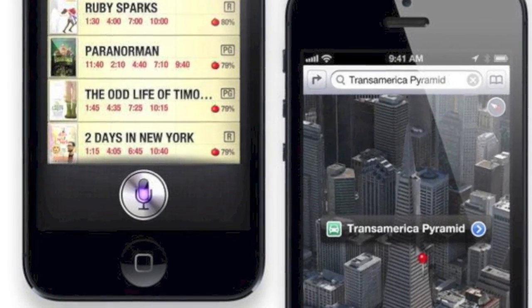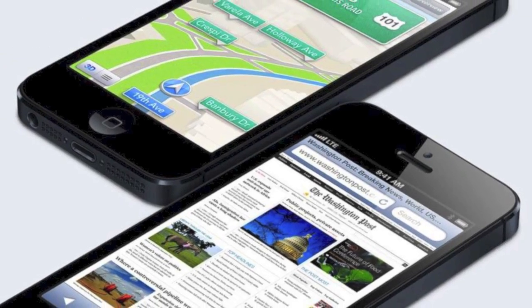The iPhone 5 will be available in Canada starting September 21st, with pre-orders starting September 14th, which is a couple of days from now. It will be available at Bell, Telus, Fido, Rogers, and Virgin Mobile, starting at probably $199 or $149.99 on a three-year contract depending on the carrier. Here in Canada you can also buy the phone factory unlocked.